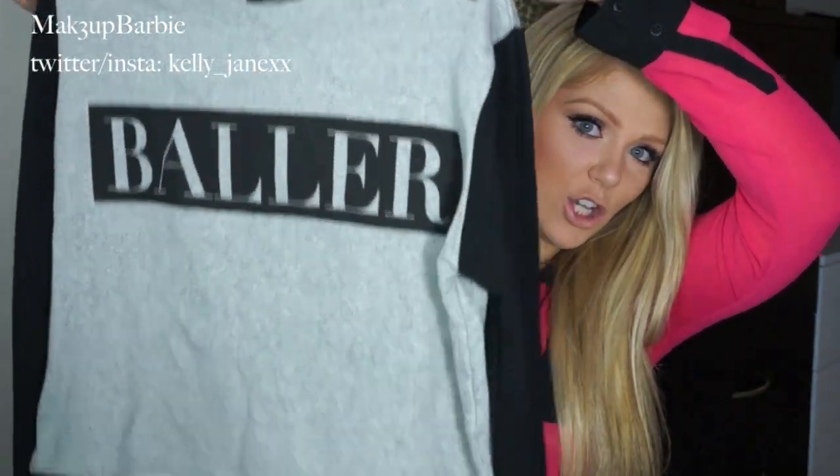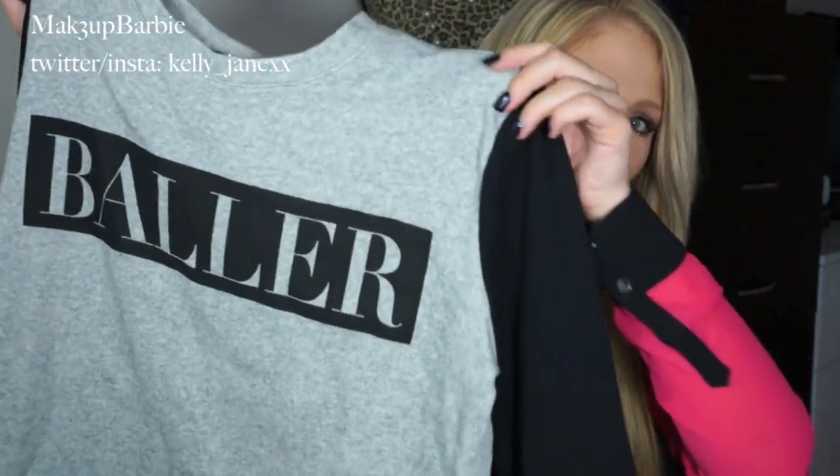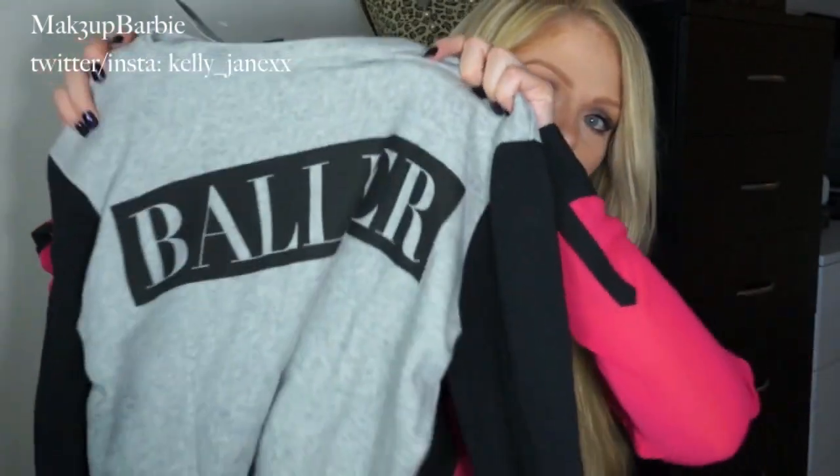The next thing I got is kind of funny — I don't really know where I'll wear this, but I thought it was cute. It's a cropped sweatshirt that says 'Baller' on it. It's oversized and has that baseball-style sleeve where the arms are a different color. Funny story: when I had it in my hand at the store, an older woman in her 70s came up to me and asked what 'baller' means — she thought it might mean being good at basketball! I explained it kind of means someone who makes a lot of money. I got this in a size medium and it was $15.80.